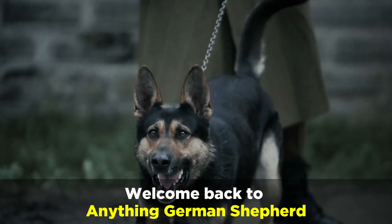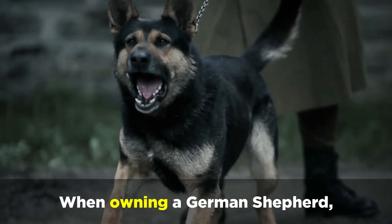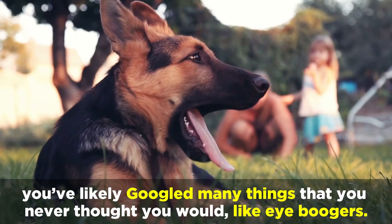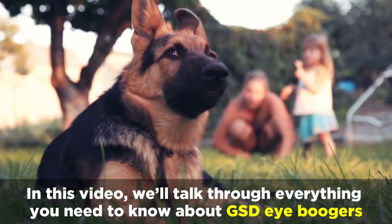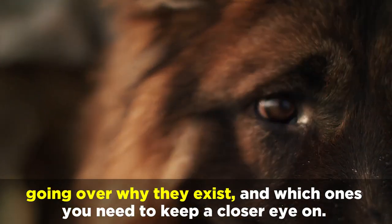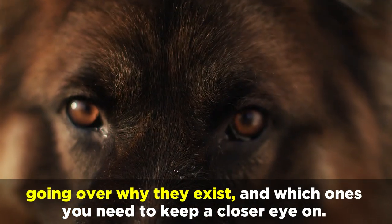Welcome back to Anything Driven Shepherd. When owning a driven shepherd, you've likely googled many things that you never thought you would, like eye boogers. In this video, we'll talk through everything you need to know about GSD eye boogers, going over why they exist and which ones you need to keep a closer eye on.